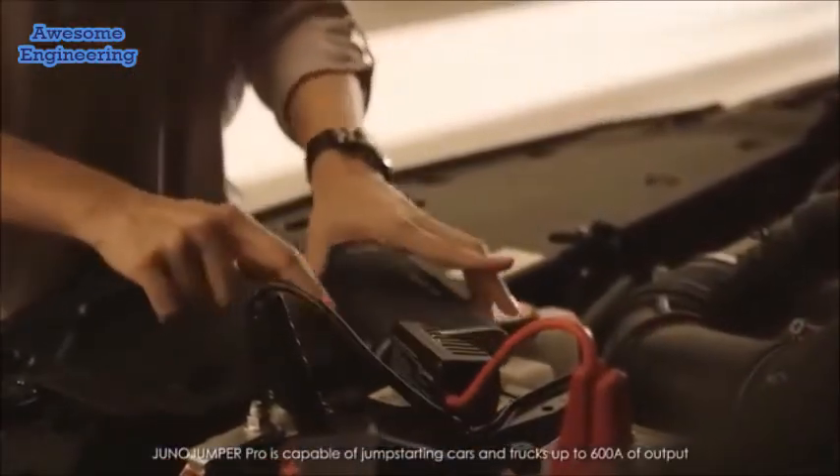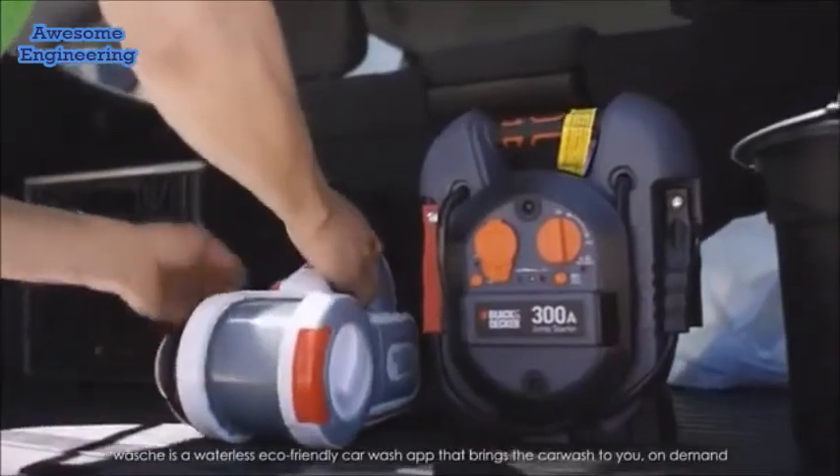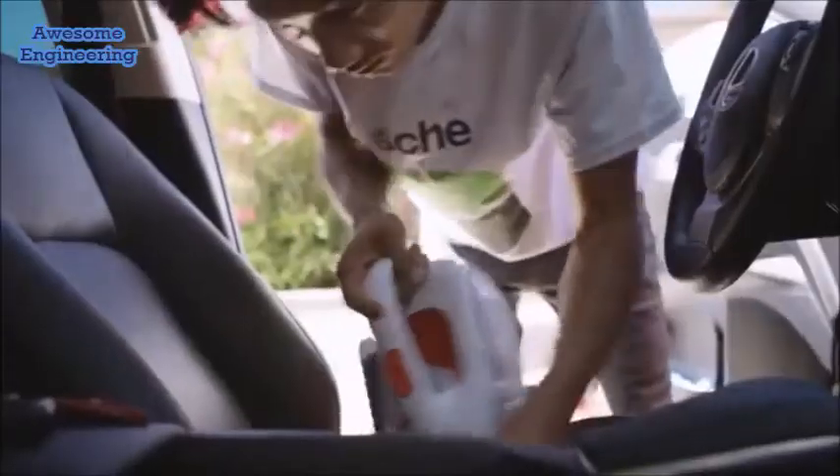Before Juno Power, we outfitted our washers with these heavy, bulky industrial batteries that couldn't even last all day. With the Juno Power, you can throw it in a backpack or throw it into your bucket and walk from job site to job site.